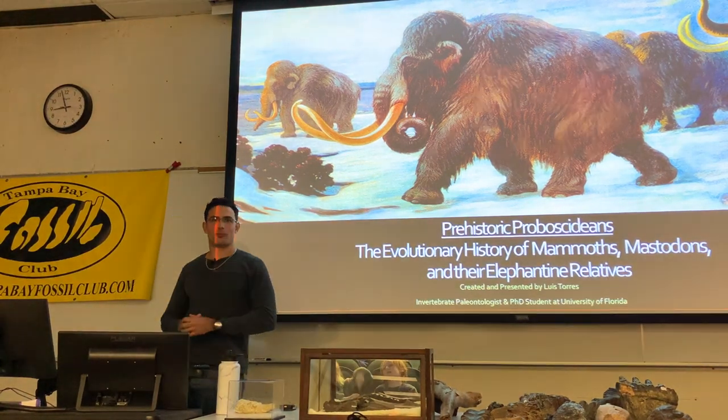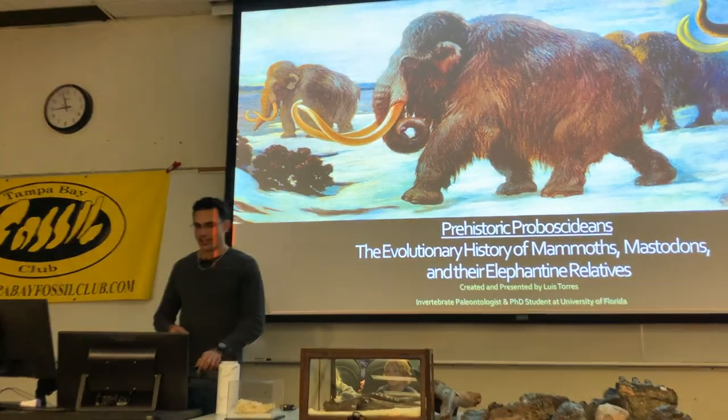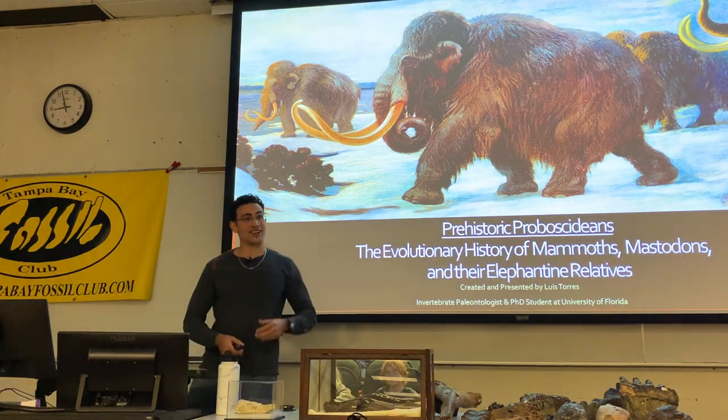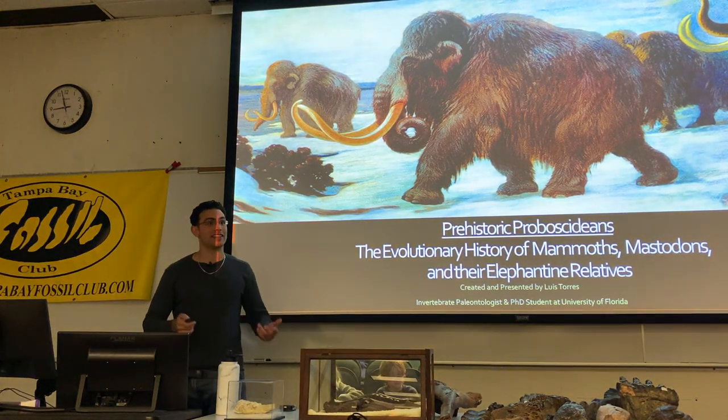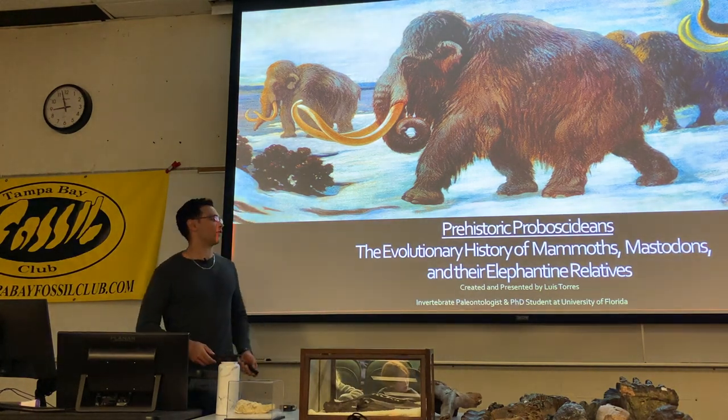But today we're reaching a little bit further back with my knowledge of Florida megafauna, and we're going to be talking about essentially the evolutionary history, adaptations, and the pressures that led these different proboscideans to develop different adaptations.